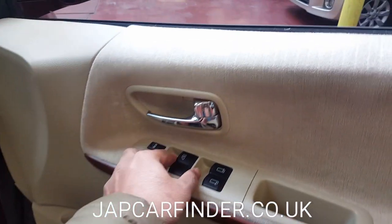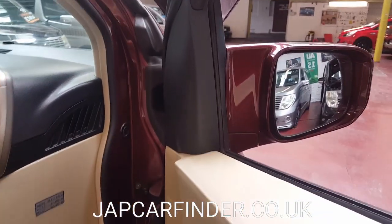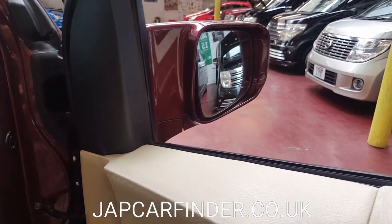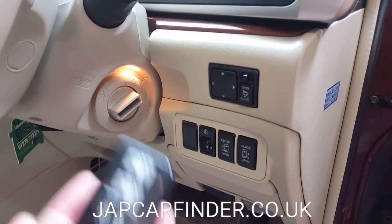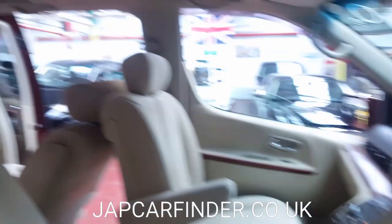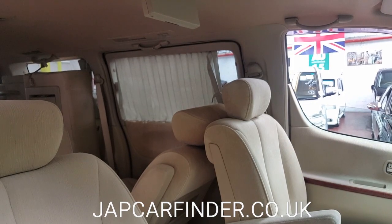All electric windows — just checking them now, that side is working and that side as well. There's an electric folding mirror for the rear sides. The electric door can be operated through the keys or through the switches — just press and hold and it should operate automatically. The manual curtains are visible there too.